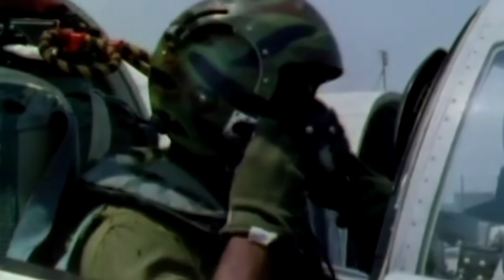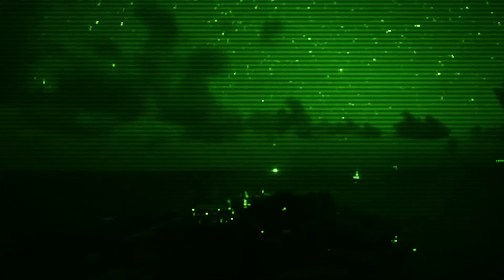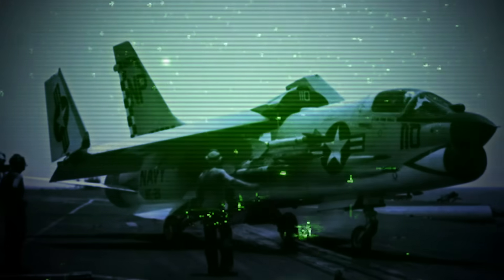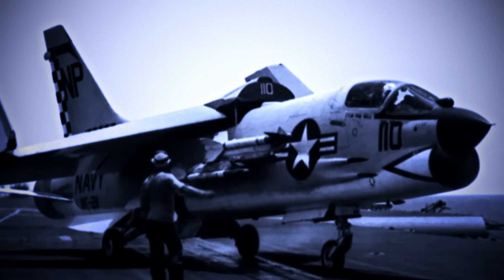Yet more than a dozen times, F-8 Crusader fighters took off with their wings unfolded. Most of the occasions when this happened were at night, when visibility is significantly limited before and during flight. Thankfully, they all were able to land successfully, out of harm's way, thanks to the Crusader's strength and excellent engineering design.